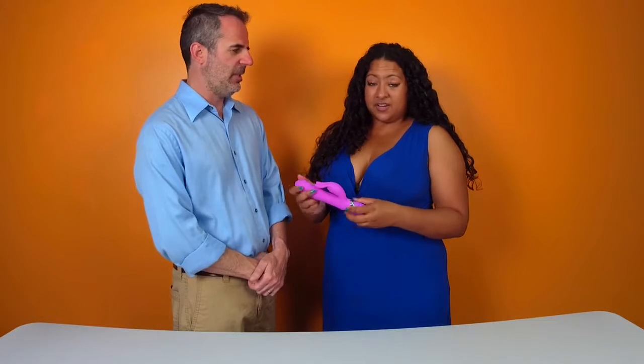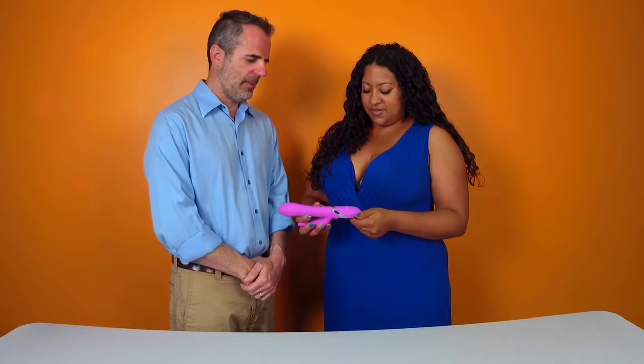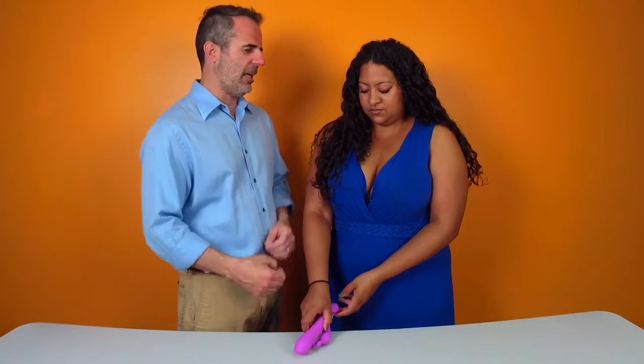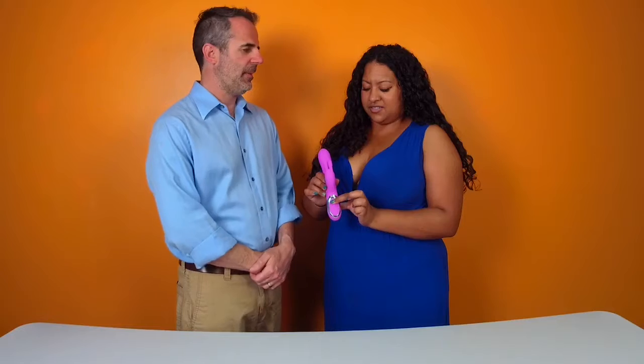This is a rechargeable toy made out of body-safe silicone — very nice feel. It's a really high quality product: powerful, quiet, really nice, and easy to use. Sometimes Megan and I struggle with how to turn them on — the buttons are a little small — but this has nice ergonomics, good ease of use.